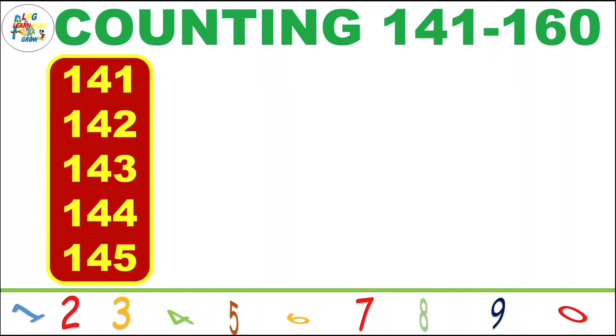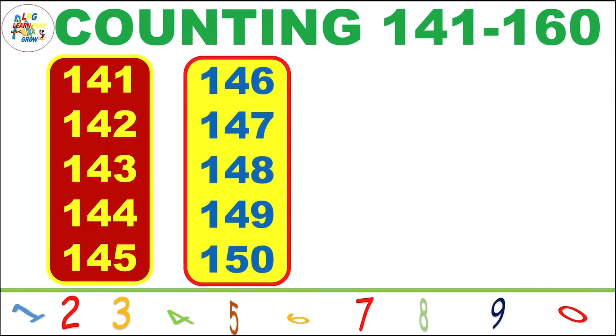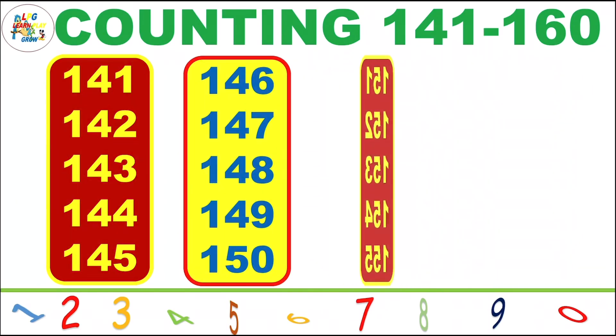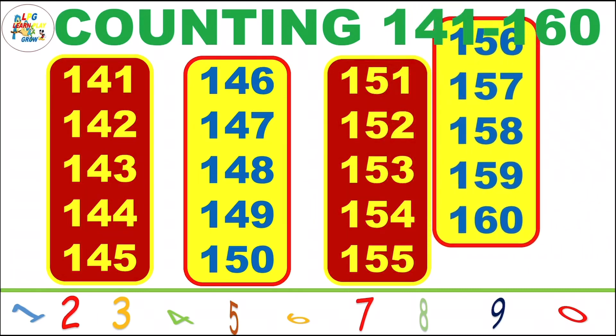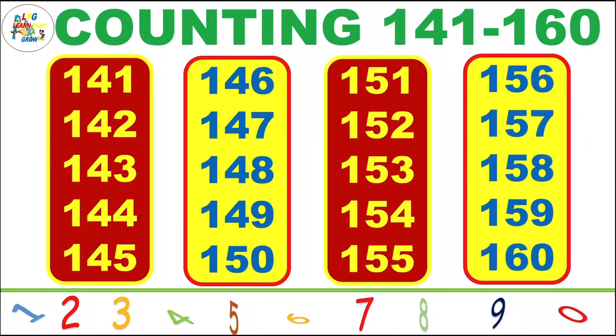141, 142, 143, 144, 145, 146, 147, 148, 149, 150, 151, 152, 153, 154, 155, 156, 157, 158, 159, 160.